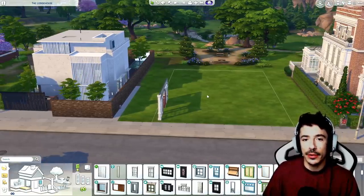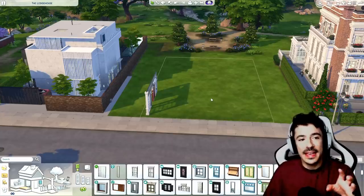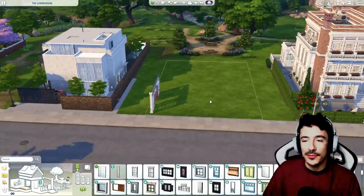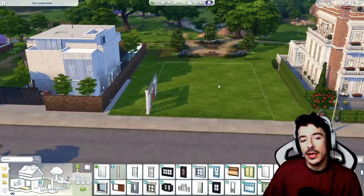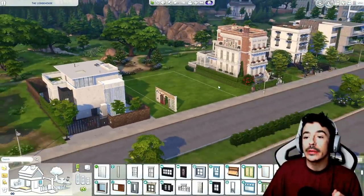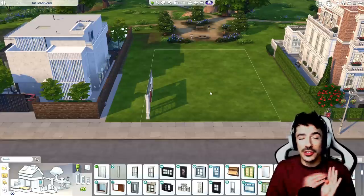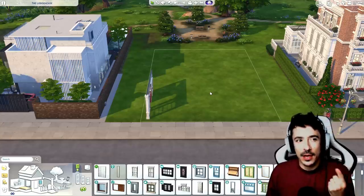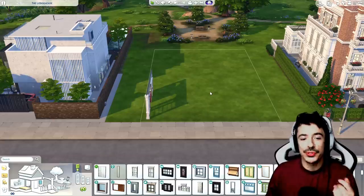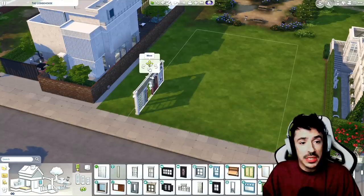I'll introduce you properly to the characters tomorrow - I'll actually make them tonight. We're going to be moving eight Sims into this lot, including four residents who each have their own separate bedroom and a communal area. The four people moving in are going to be either teens or young adults who've come from broken homes. Feel free to drop your ideas in the comment box because you know I love an idea or two.